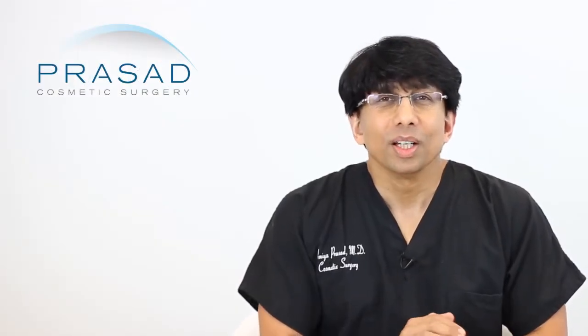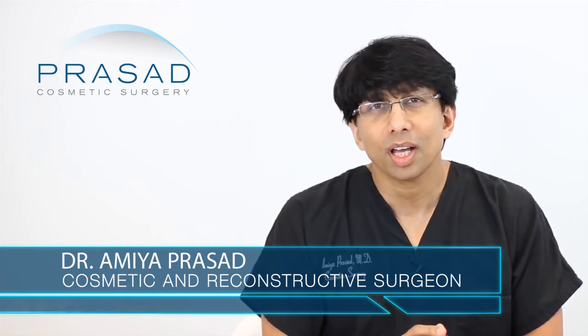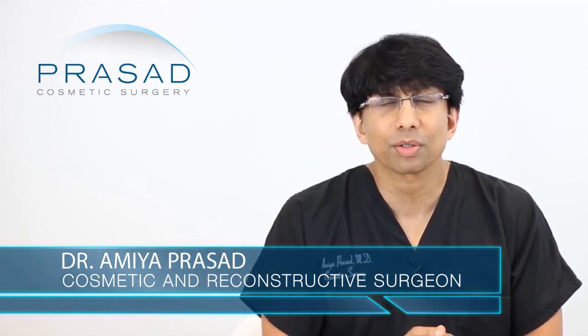Thank you for your question. You submitted 2 photos of the top of your head and you're asking about whether or not 2,000 grafts will be adequate for the areas of concern in the front of your hairline. You do mention that you have some bald spots in the middle, and you got an estimate at one point of 600 grafts. I'm a board-certified cosmetic surgeon and I've been performing hair transplant surgery for over 20 years.